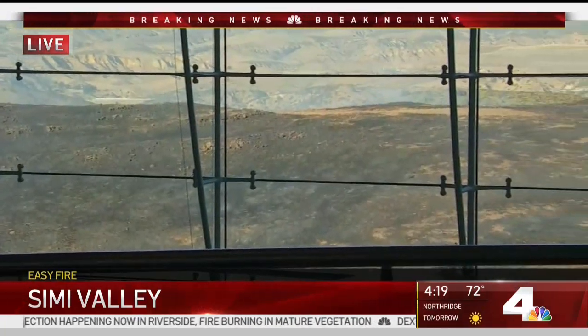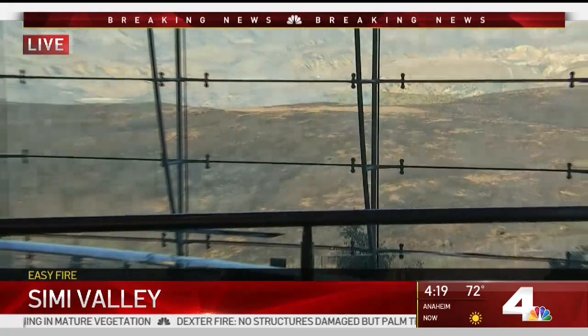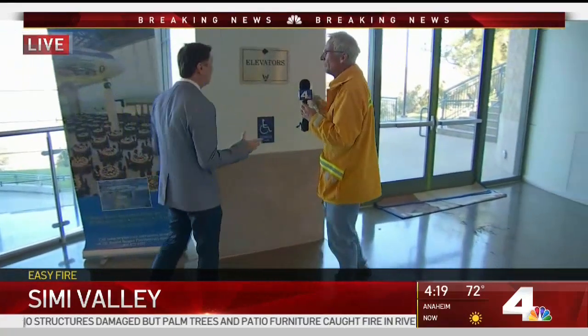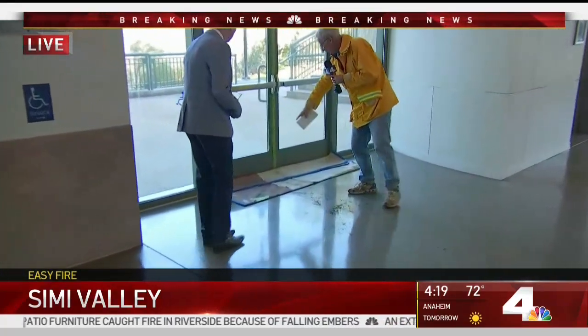The fire is still going on. Take a walk with me over here — Troy, if you could pan with us as well. You were talking earlier about how the wind was so strong right in your face. The building's integrity stayed intact, but look down here by the doors — you can see the carpeting placed here.